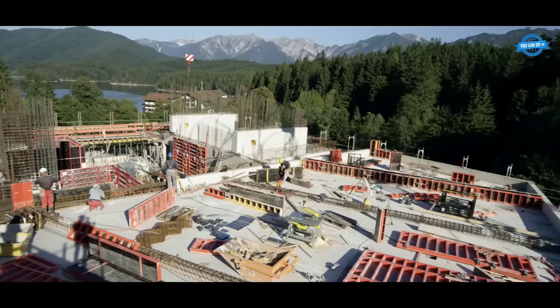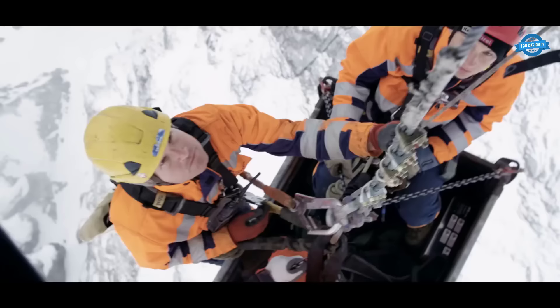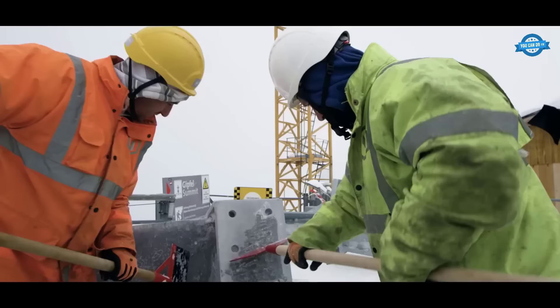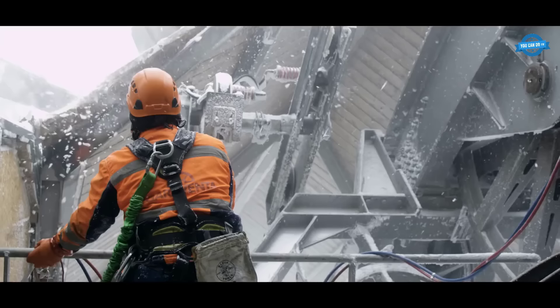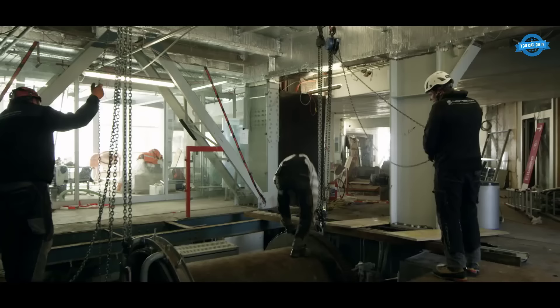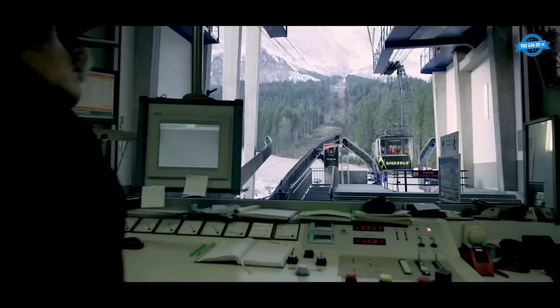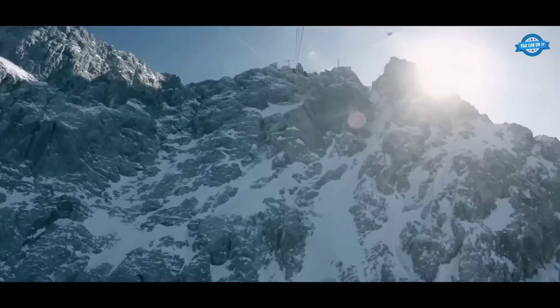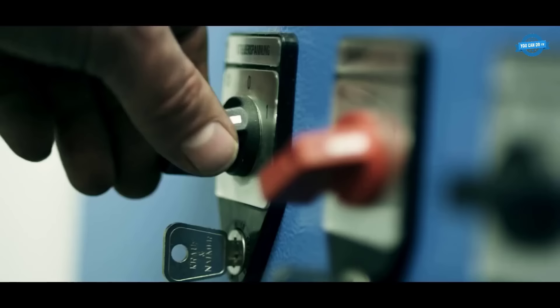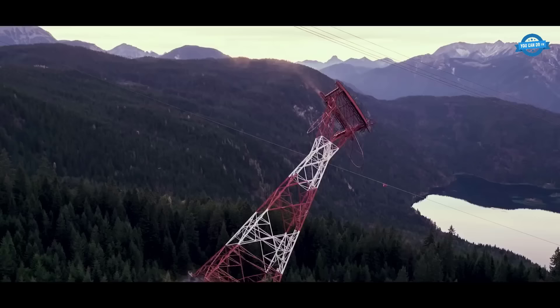Simultaneously, the construction of the southern station began, progressing swiftly to ensure a smooth operation and seamless transition for passengers. The southern station acted as the starting point for the cable car journey, providing a convenient and well-designed facility for visitors. At the summit, an extraordinary terrace was created, offering visitors a 360-degree panoramic view of the stunning surroundings, allowing people to enjoy the breathtaking beauty of the Zugspitz and its surrounding peaks from a remarkable vantage point.